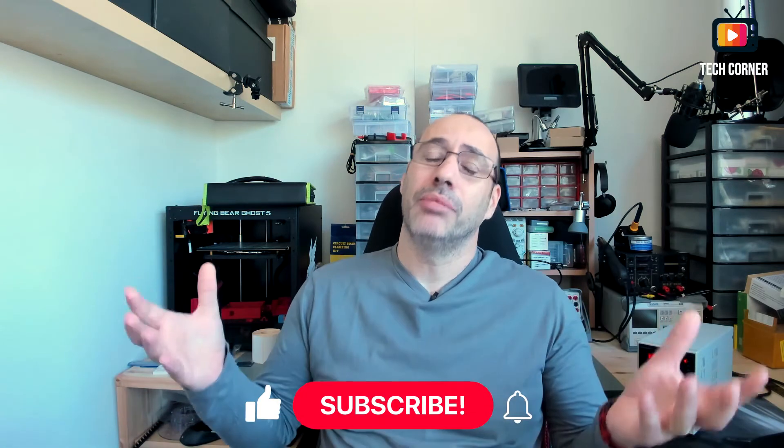Hey there, I'm Hugo from Tech Corner TV and the FNI RSI 1014D Digital Oscilloscope Giveaway ends today. If you didn't know that I offered this bad boy to a subscriber, you have been distracted.